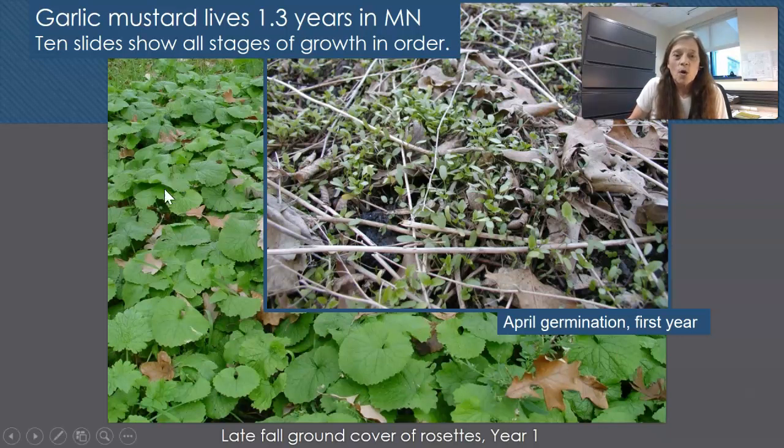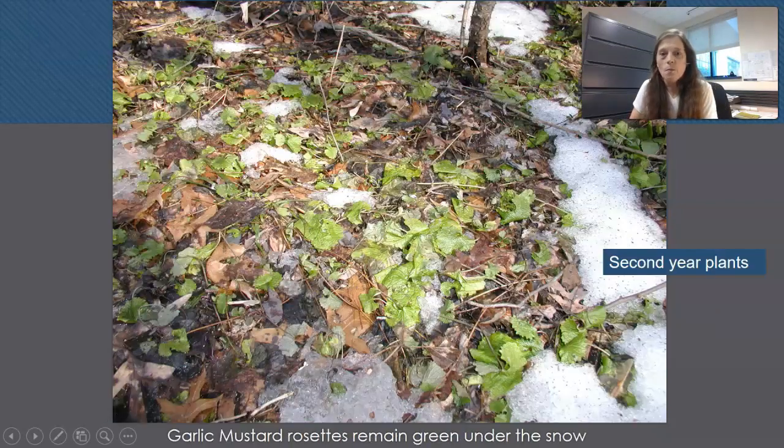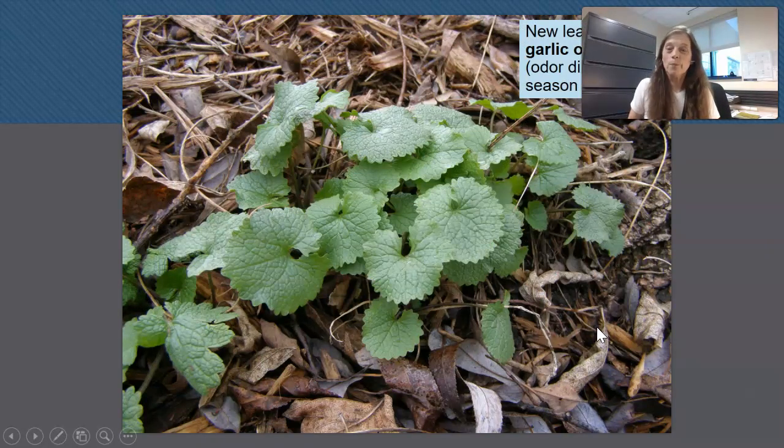Here's April germination alongside the second year plants in the rosette stage. When the plants go into the fall, they stay green under the snow. Garlic mustard is frost tolerant and freeze tolerant — some leaves will freeze and some will continue to grow. In those warm years like 2015, the taproot can get larger and larger. When the snow melts in the spring, the plants are already green and just need to perk up.